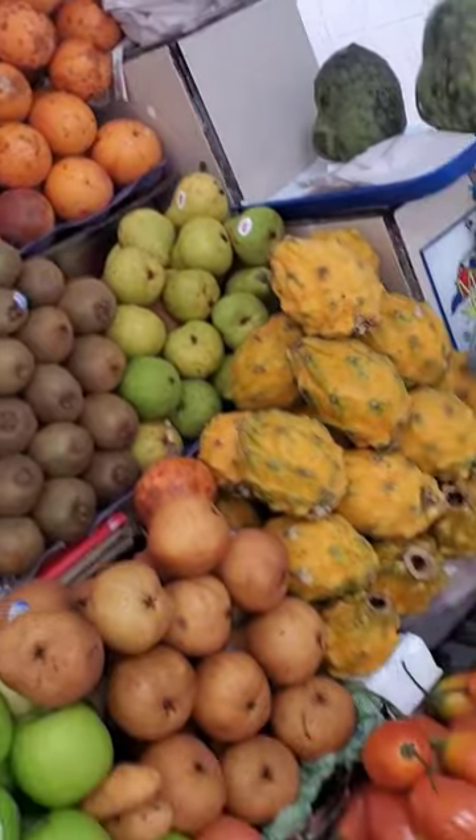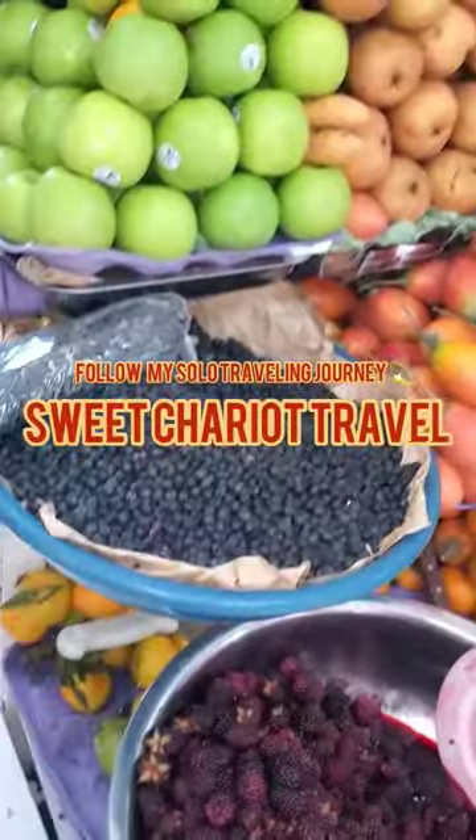If you're interested in solo traveling, make sure you follow the page, or also subscribe to my YouTube channel.